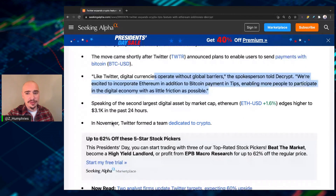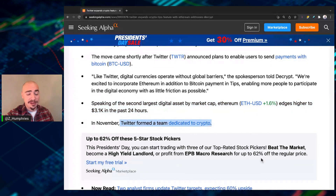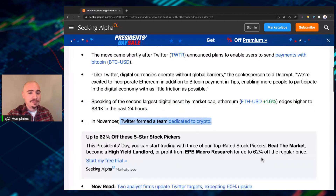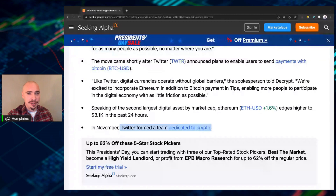Speaking of the second largest digital crypto, it edged a little bit higher in the past 24 hours, up over $3,100. In November, Twitter formed a dedicated team focused on cryptocurrency, and here you see the results just a few months later.